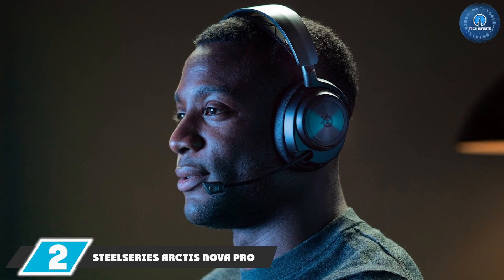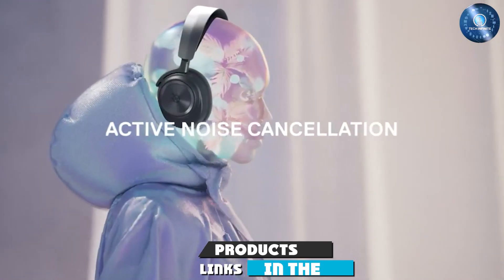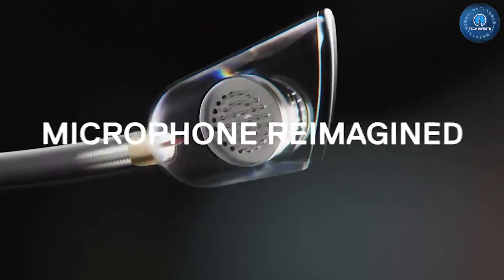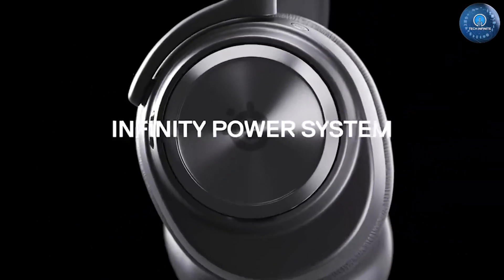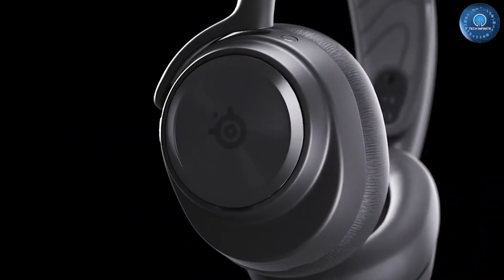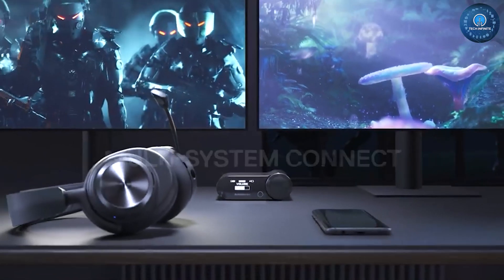The SteelSeries Arctis Nova Pro features just about everything you could possibly want in a wireless gaming headset, including excellent sound quality, style, comfort, and a durable metal headband. With support for 2.4 GHz Wi-Fi and Bluetooth wireless, as well as wide connectivity, the Arctis Nova Pro is easily compatible with your PC, laptop, or Xbox device. It also comes with a GameDAC-based controller that lets you switch between your PC and Xbox One or Xbox X/S at the press of a button.